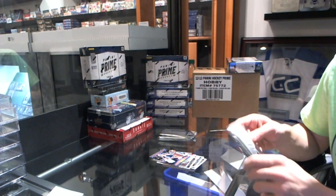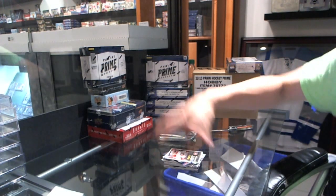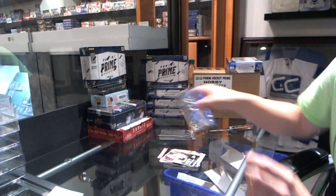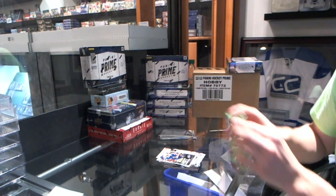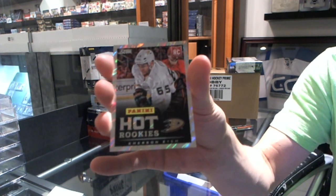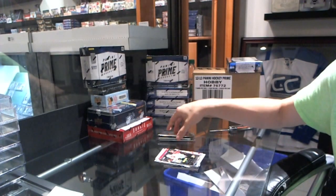Rookie Alex Galchenyuk. Rookie Emerson Edom. Rookie of E.J. Manuel. Rookie Lava Flow number 200, Emerson Edom.